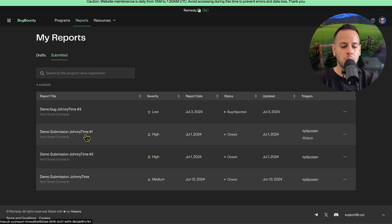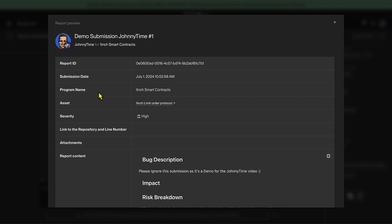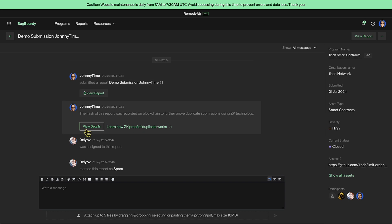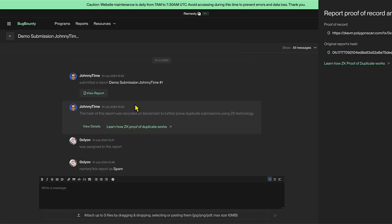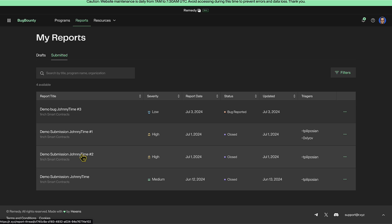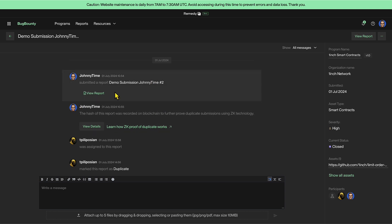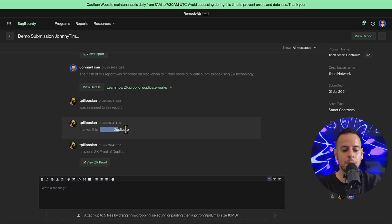Let me show you two demo submissions: 'Demo Submission Johnny Time 1' and 'Demo Submission Johnny Time 2' — both high severity, submitted the same day (July 1st) to the 1inch smart contracts bug bounty program. Let's open report number one, which is the first submitted report and is eligible for a bounty. You can click the details and see the transaction on the Polygon zkEVM, as well as the hash of the original report. Now let's say another person submits the exact same report — that's report number two.